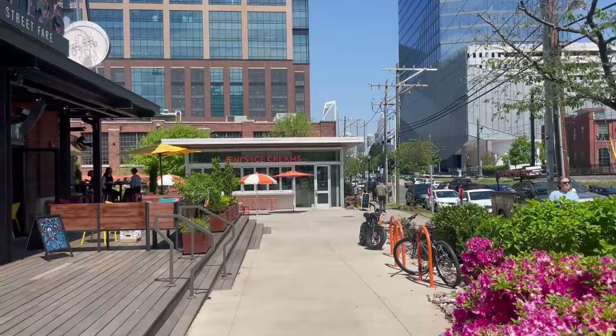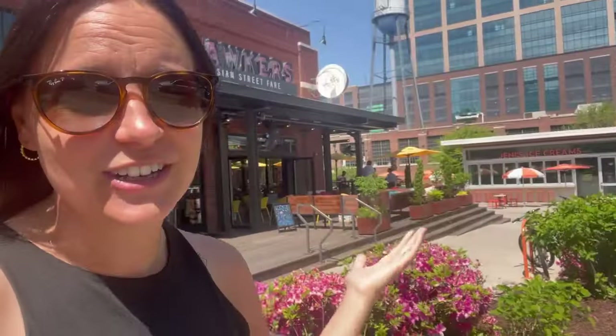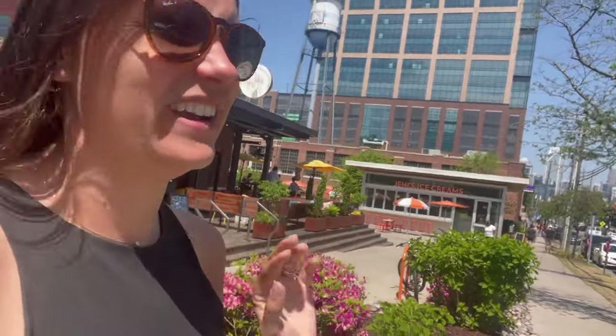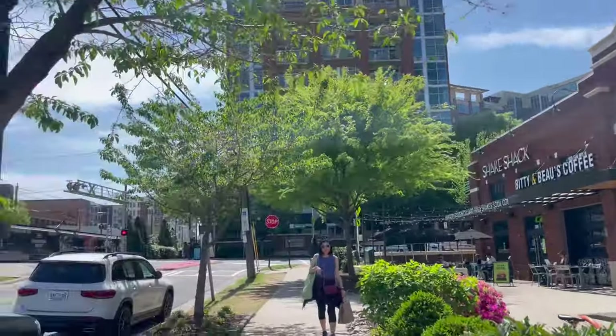So we are just after Atherton Mills right there — we just crossed the street into a whole other side of South End. You've got some local favorites here. We have Jenny's ice cream, which has been here forever and is a local favorite. They have probably some of the best ice cream in the world, but we're actually going to pop in here to my favorite coffee shop in the city — Biddy and Bo's.